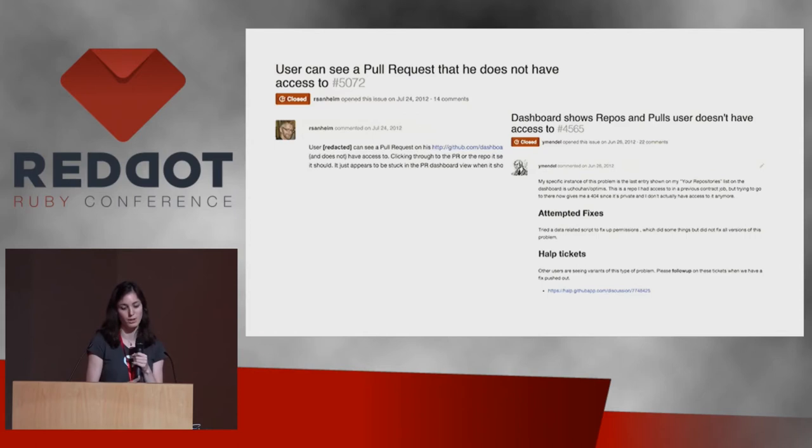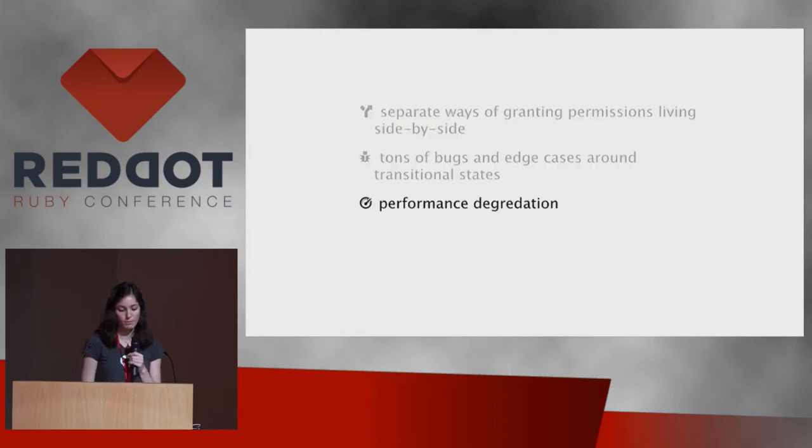We saw a lot of bugs and edge cases, especially around transitional states. We have many transitional states on GitHub: you can transfer a repository from one user to another, from a user to an org, or transform a user account into an organization — all of which should change how permissions are represented. When you remove somebody from a team or repository, you want that to also remove their repo access. We started seeing problems with these — lots of different bugs — which was scary because when you say you're removing access, you want to be absolutely sure that's happening correctly.